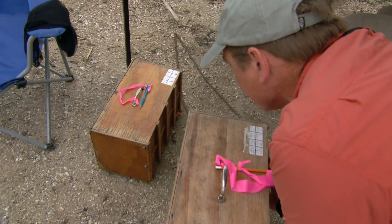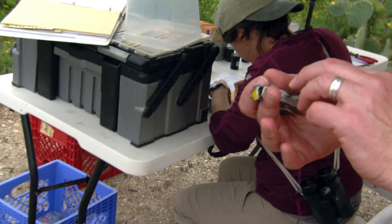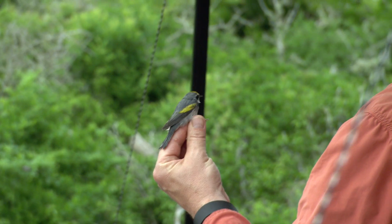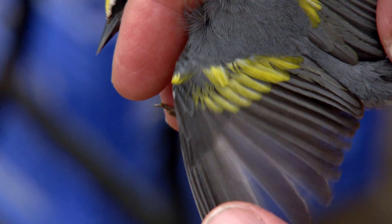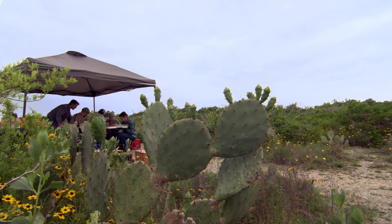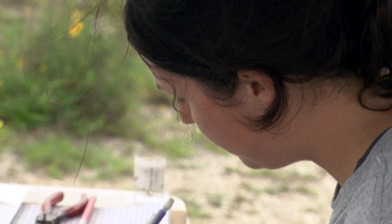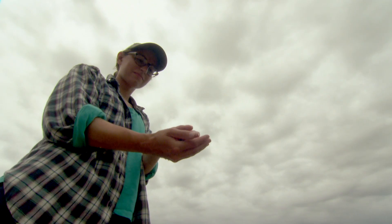Inside here is a special bird — one that a lot of people are studying right now, trying to figure out exactly why this species has been declining as rapidly as it is. This is a golden-winged warbler. Just a tremendous species. Since 1968 or so, 70% of the population of golden-winged warblers are now gone. They're not alone. Wood thrush — 65% decline since 1968. Rusty blackbird — 90% decline since 1968. Kentucky warbler, common nighthawk — the list goes on and on.